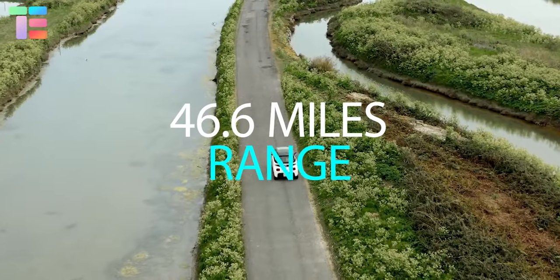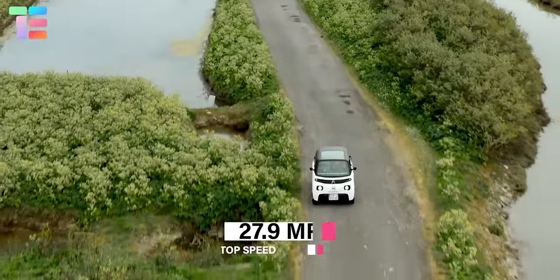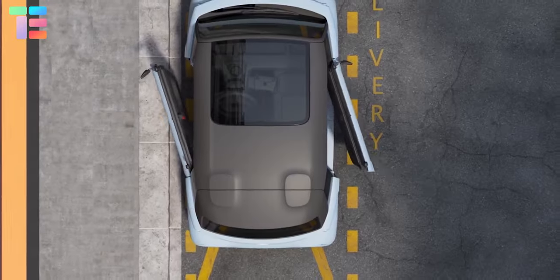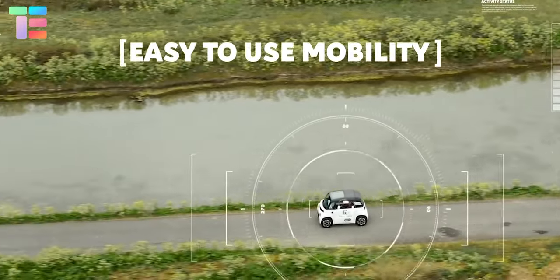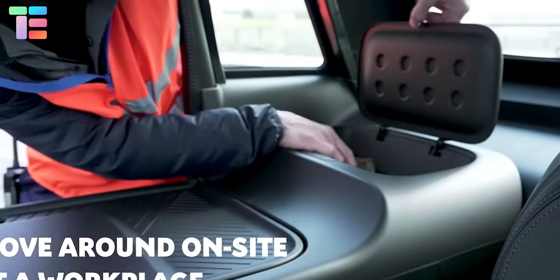It provides a range of 46.6 miles with a top speed of 27.9 miles per hour and is suitable for all weather conditions. A unique feature is that both doors open in opposite directions, giving it a stylish look. The cargo area features a modular hinged shelf that can hold up to 40 kilograms, height-adjustable floors, and a mobile desk.